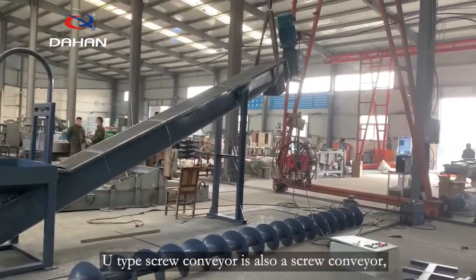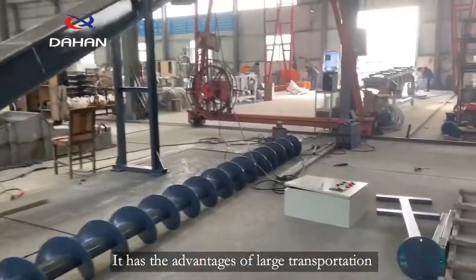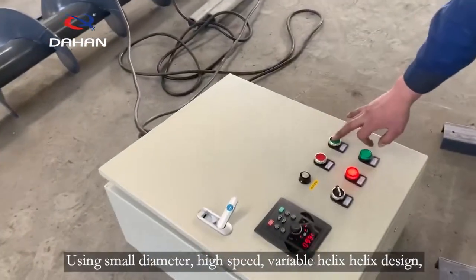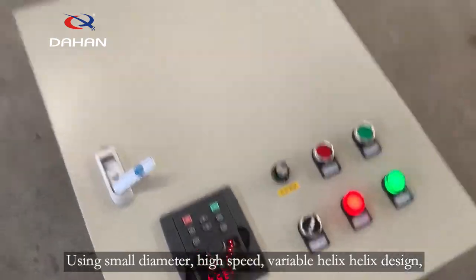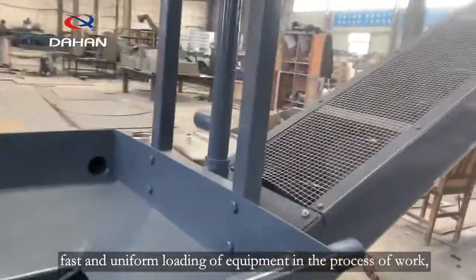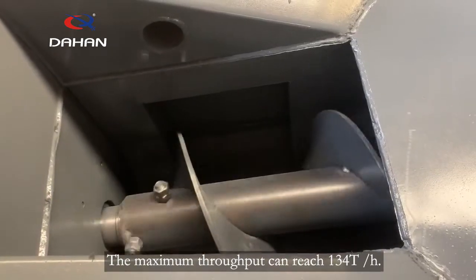The U-type screw conveyor is a type of screw conveyor. It has the advantages of large transportation capacity and stable transportation using small diameter, high speed, and variable helix design to ensure smooth, fast, and uniform loading of equipment during operation. The maximum throughput can reach 134 tons per hour.